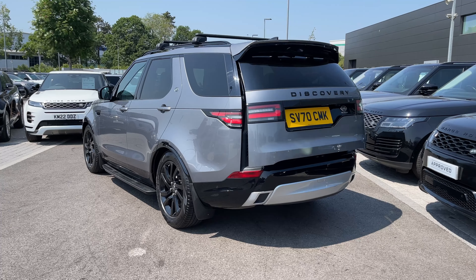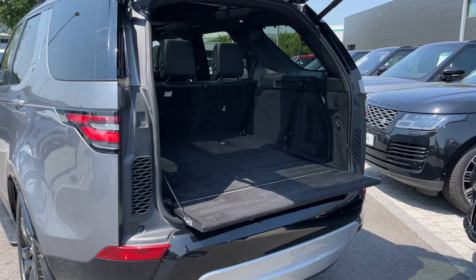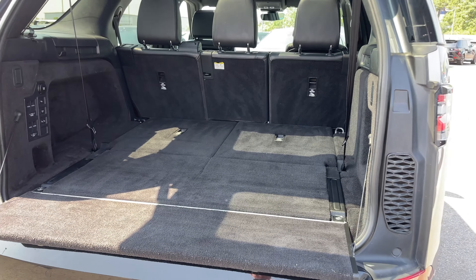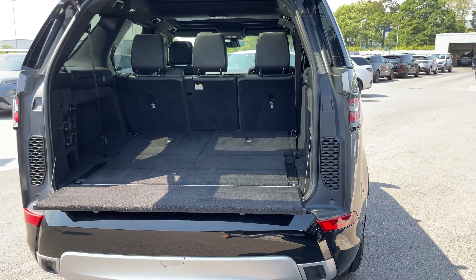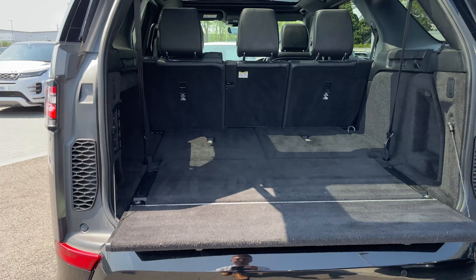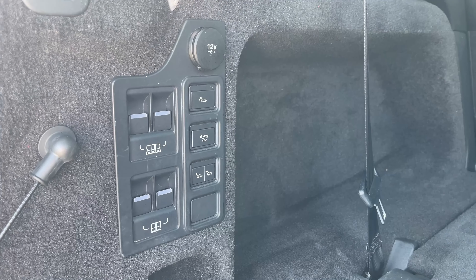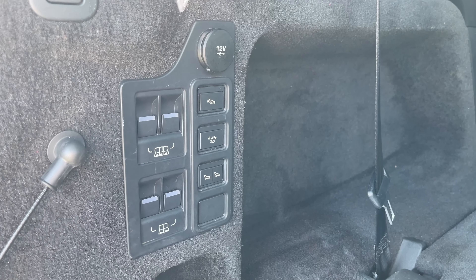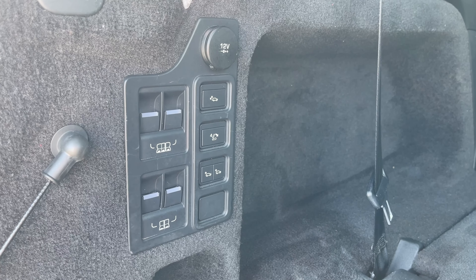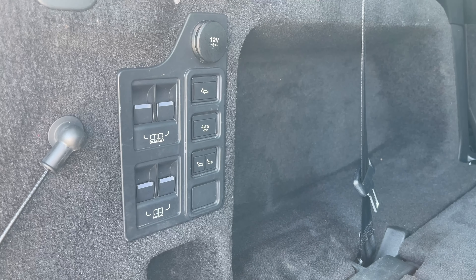At a click of a button, our electric powered tailgate will open and reveal a rather large amount of boot space. With our third row seats folded away we could easily fit a set of suitcases, your weekly shop, or maybe even a set of golf clubs. Located on the left we have access to a 12 volt power outlet, the ability to raise and lower the vehicle's ride height to help with loading, and also fold away our electric powered seats.